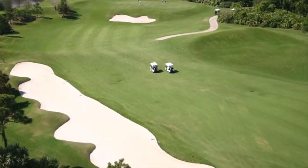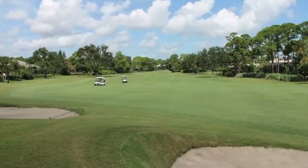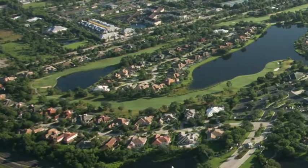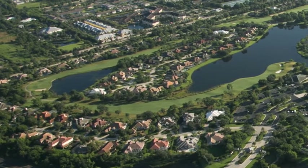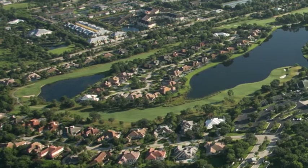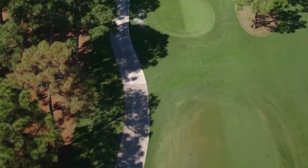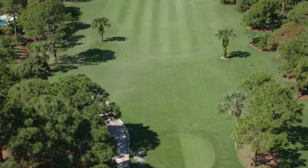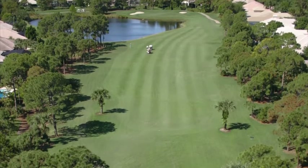Every hole at Willoughby Golf Club is worthy of being called a signature hole, but among the members, the eighth and ninth holes seem to be the two favorites of the front nine. Hole number eight is the number one handicap hole at Willoughby Golf Club. Wide open off the tee and not real long, the eighth hole plays at 365 yards from the back tees.